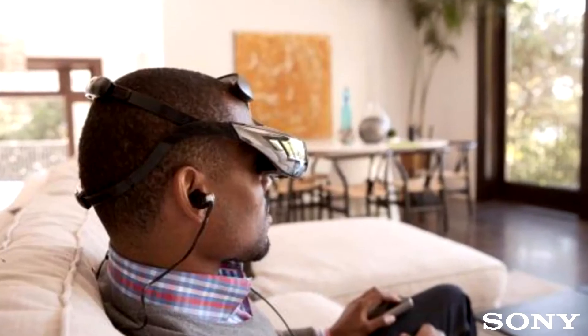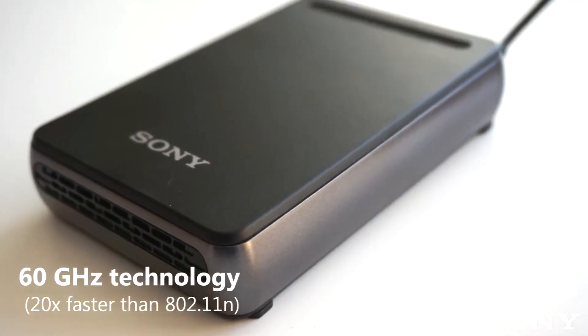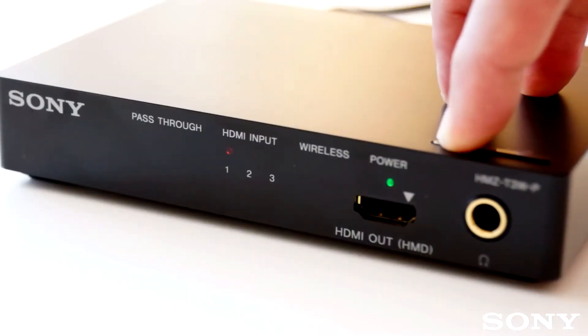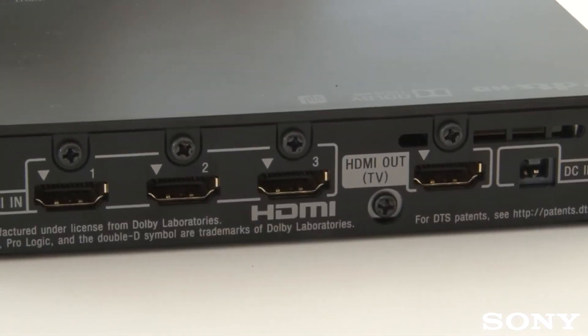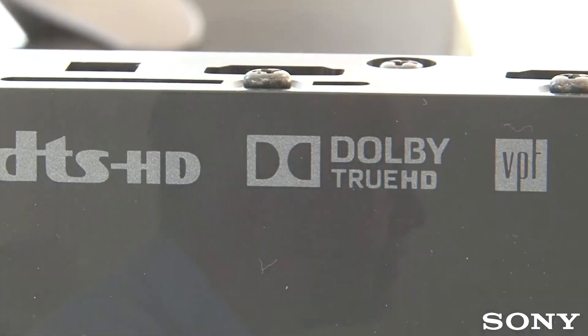Whether you're a gamer or a movie lover, you'll be able to experience it all without interruption, thanks to Sony's groundbreaking 60 GHz wireless technology. It frees you from the bonds of traditional media devices and opens up a new range of viewing possibilities. You're no longer bound by wires — you're free to stream your favourite film or TV programme in pin-sharp high definition anywhere, anytime without interruption.